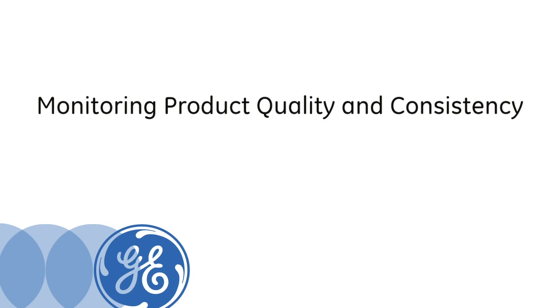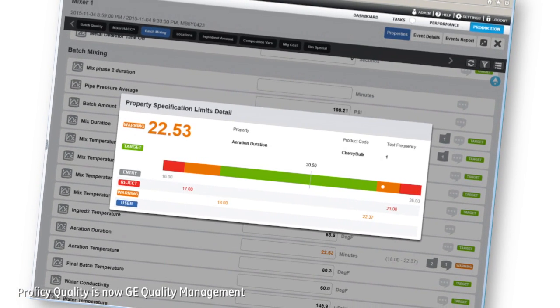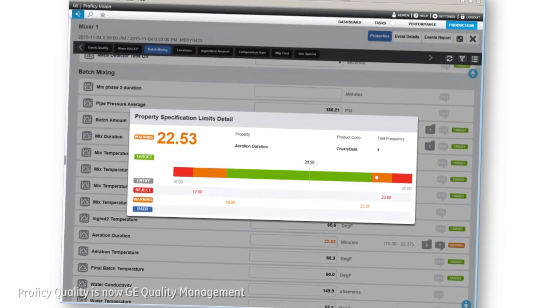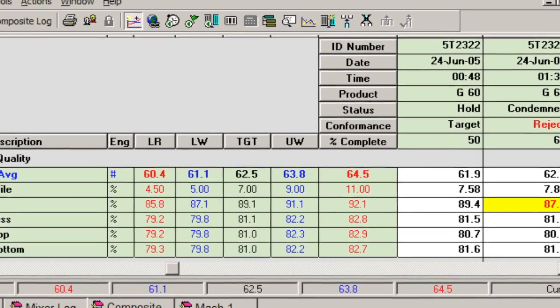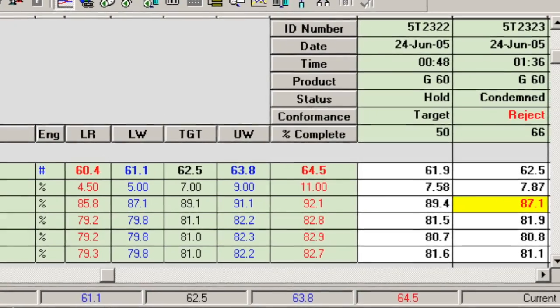With the Prophecy quality module, we ship data over to be analyzed by machine operators and our quality assurance department. And with Prophecy, if something is out of specification, an alarm goes off. Data is presented to the user in a different color to say our caliper measurement is out of spec — you need to look at this. Will the customer accept this?